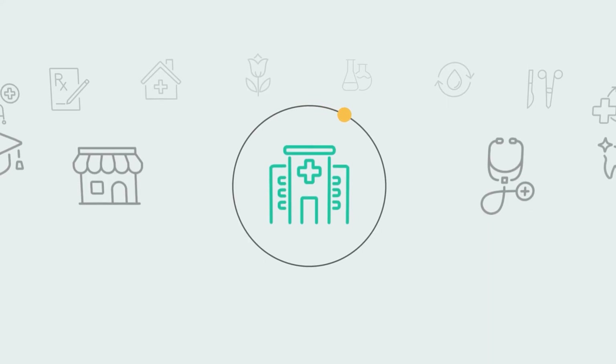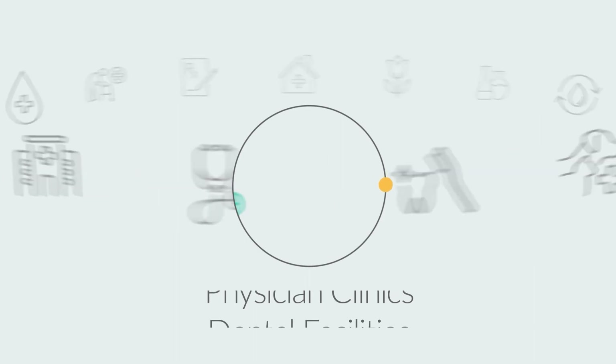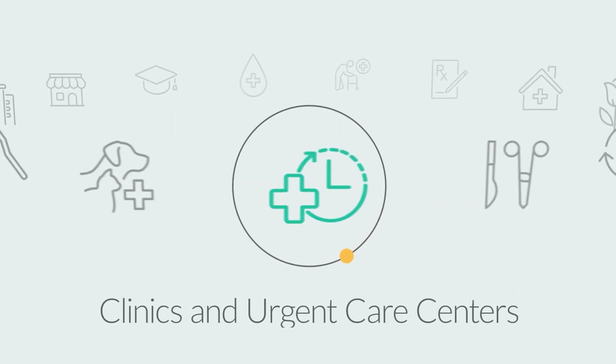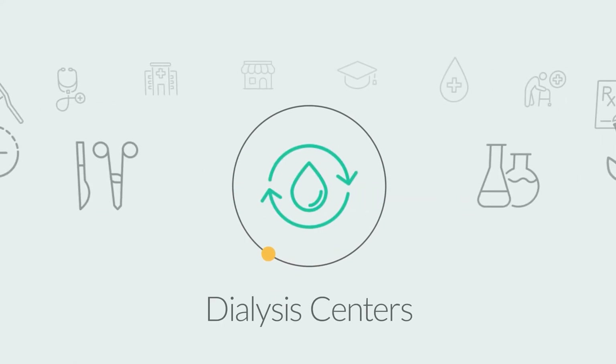Including hospitals and health systems, physician clinics, dental facilities, veterinary clinics and animal hospitals, clinics and urgent care centers, surgery centers, and dialysis centers.